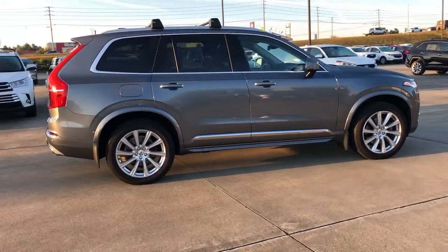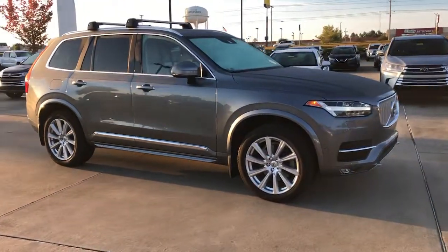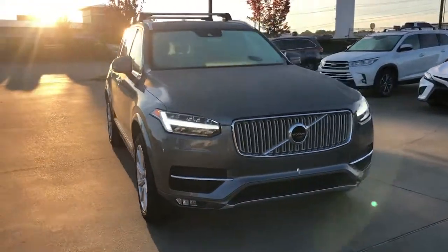Its inspired design, premium comfort, and satisfying performance make each journey a delight. The following are some of this vehicle's highlighted options.